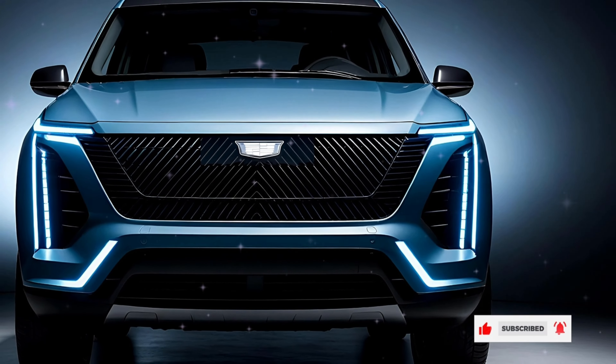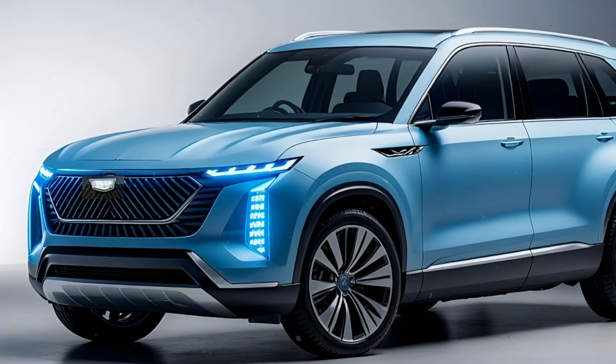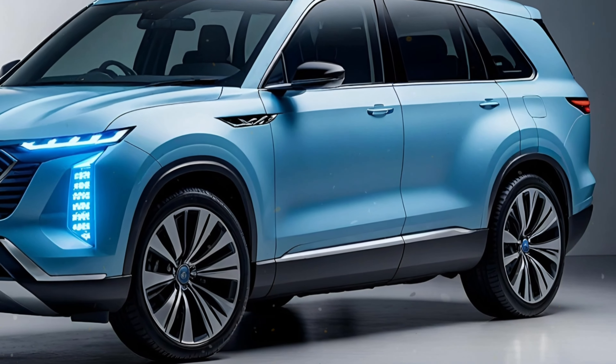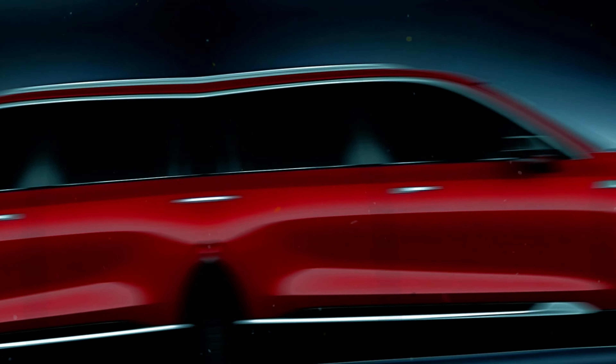Up front, a sleek illuminated panel replaces the traditional grille, highlighted by LED lights that adapt based on your trim level. The vertical headlights are stacked, and a bold body color panel adds to its sophisticated look.